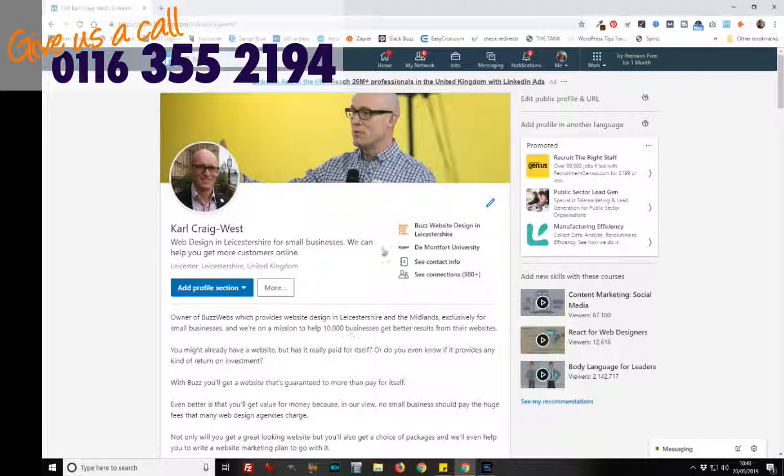All Google really sees is the information up here. So make sure that you have key information about what you do, for whom, where you are, etc. in this section. Keep it short, keep it sweet, to the point. The idea is to just let Google know this is who you are, this is what you do, this is for whom, and this is where you are — if location is important.